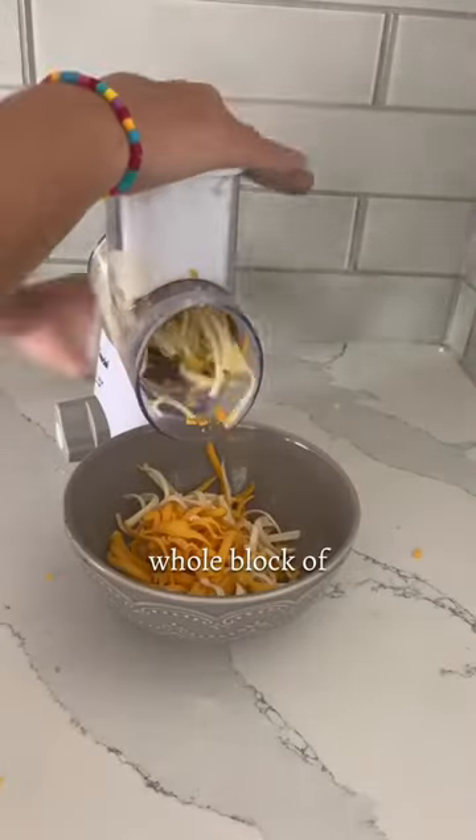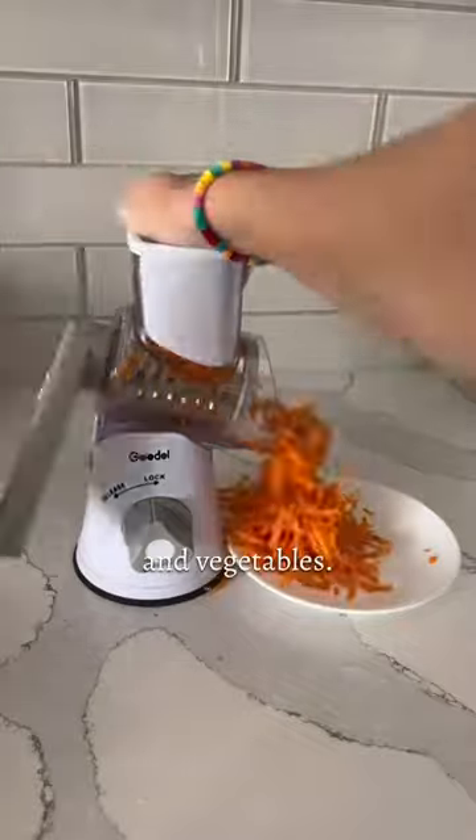This time-saving kitchen gadget that can grate a whole block of cheese in a matter of minutes, and is even great for fruits and vegetables.